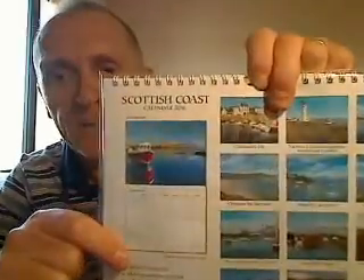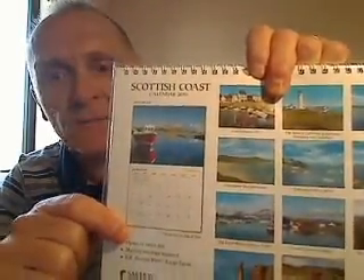The calendar does actually open to twice the size when you hang it on a wall, giving you the same area again but in boxed format for you to keep your 2016 important dates, appointments and general reminders.